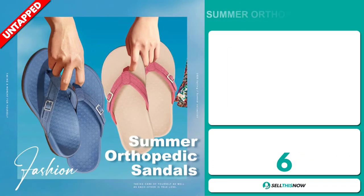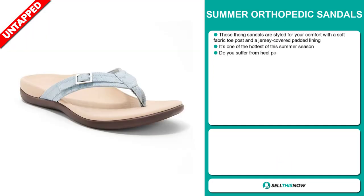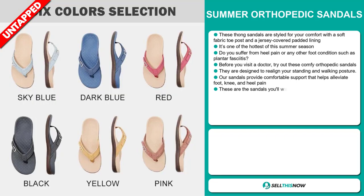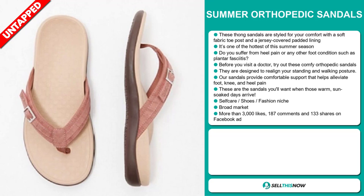Our next product is the Summer Orthopaedic Sandals. These thong sandals are styled for your comfort with a soft fabric toe post and a jersey-covered padded lining. It's one of the hottest items of this summer season. Do you suffer from heel pain or any other foot conditions such as plantar fasciitis? Before you visit a doctor, try out these comfy orthopaedic sandals. They're designed to realign your standing and walking posture, providing comfortable support that helps alleviate foot, knee, and heel pain. These are the sandals you'll want when those warm, sun-soaked days arrive.